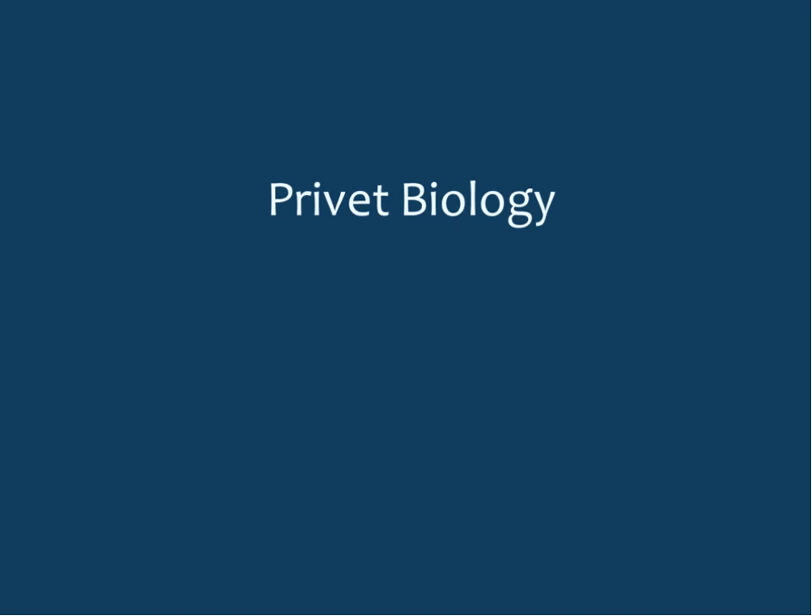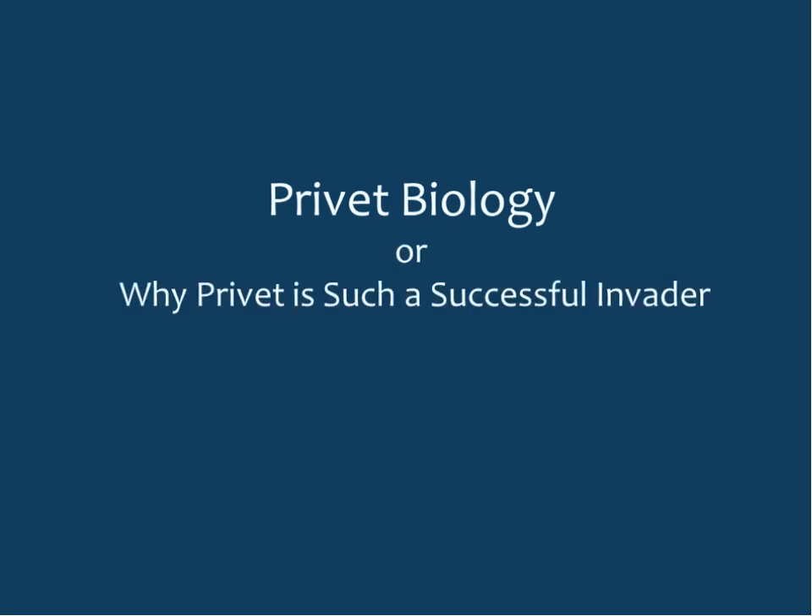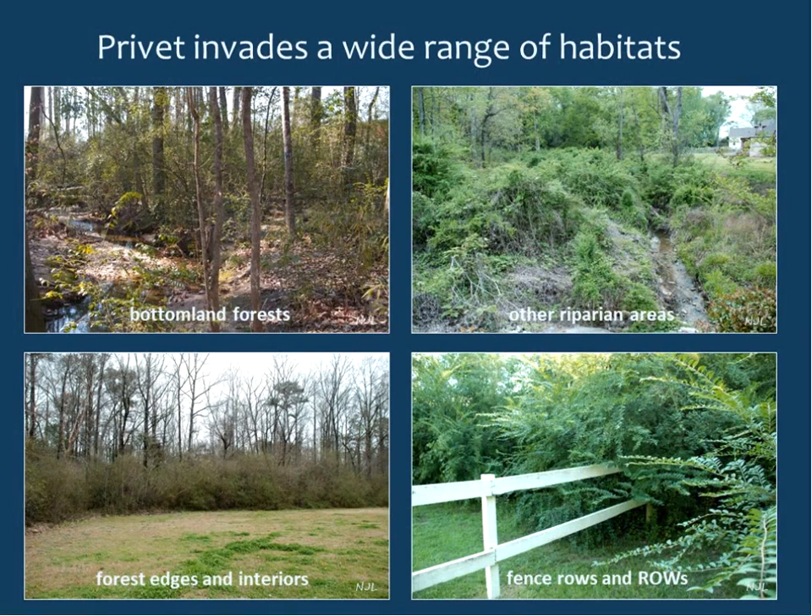Moving on to privet biology — why privet is such a successful invader. Privet invades a wide range of habitats. It does best in moist, well-drained situations, especially disturbed open areas, but also occurs very readily in bottomland forests, especially along streams. You see it in forest edges, forest interiors, fence rows, and right-of-ways. It can tolerate short-term flooding and mild drought, but is not particularly drought tolerant and you typically don't find it commonly on very dry sites.